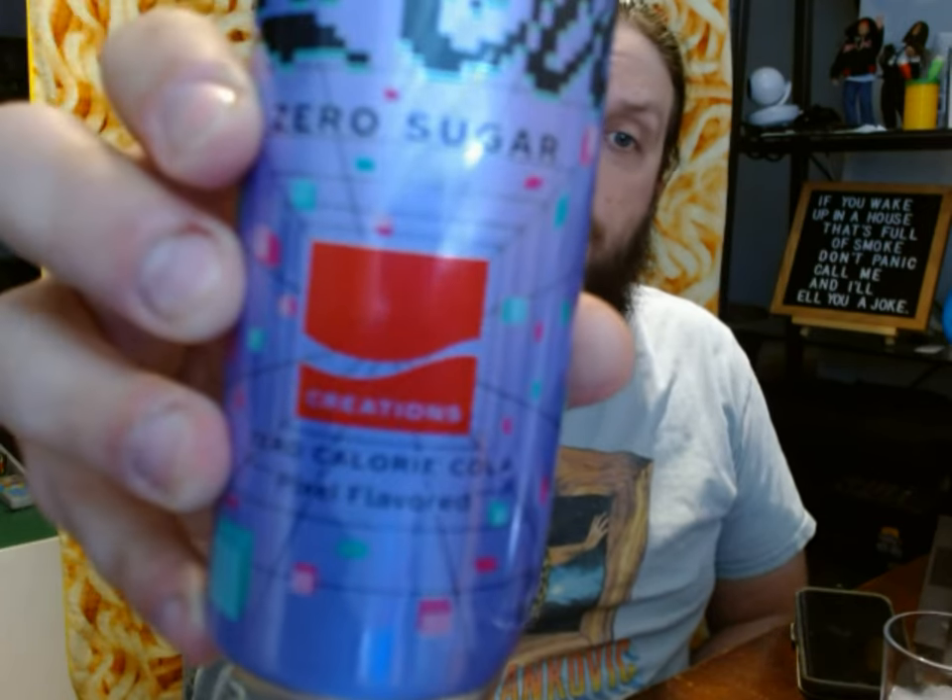Coca-Cola Bite only comes in the zero-sugar variety. It's only available to purchase online. It comes in a two-pack, you get a sticker, it comes in a neat box. But this is Coca-Cola Creations — they've made that logo, so I'm assuming more creations will be coming out.